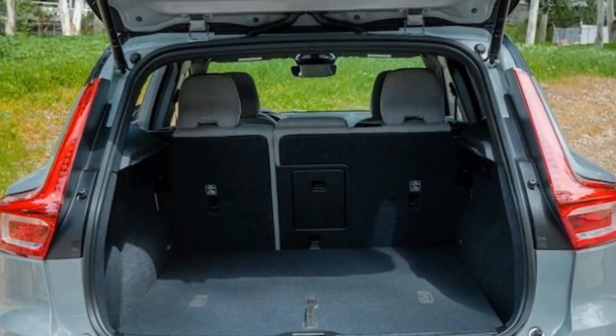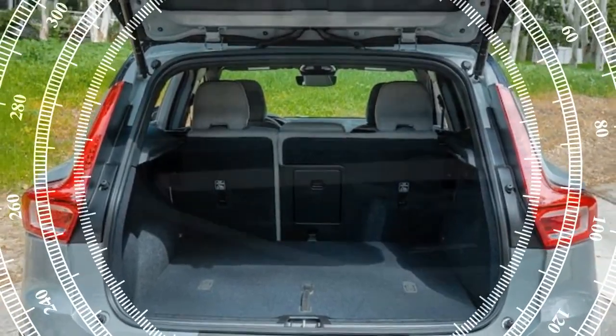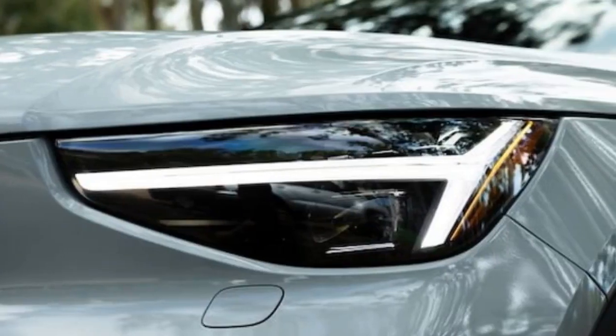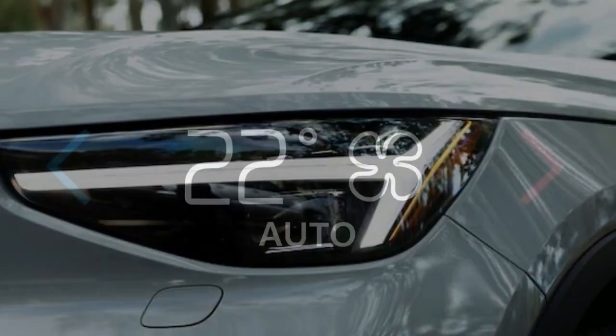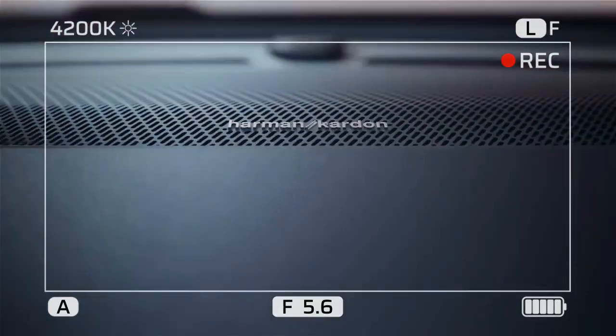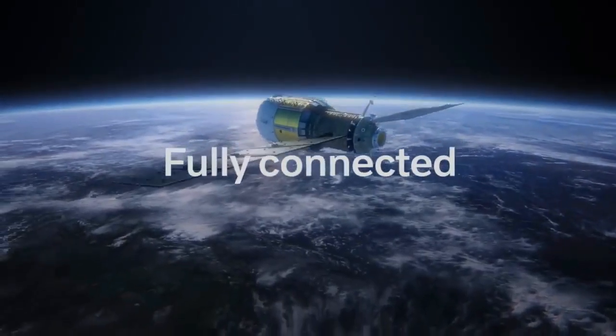Nevertheless, the XC40 Recharge Ultimate proves adept at maintaining highway speeds and overtaking slower traffic, and it still offers an enjoyable driving experience. When maneuvering through turns, the XC40 Recharge's substantial weight becomes more apparent, affecting its handling dynamics.